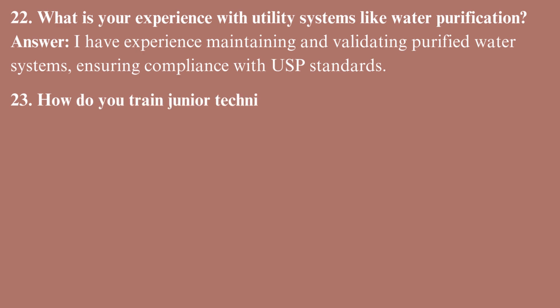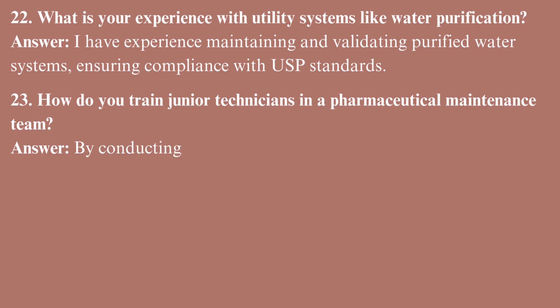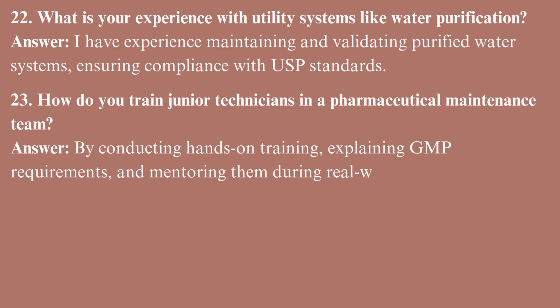How do you train junior technicians in a pharmaceutical maintenance team? By conducting hands-on training, explaining GMP requirements, and mentoring them during real-world maintenance tasks.